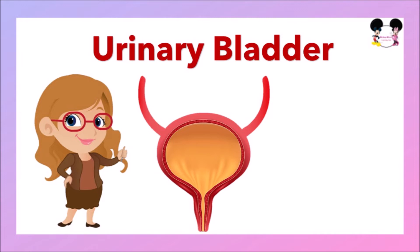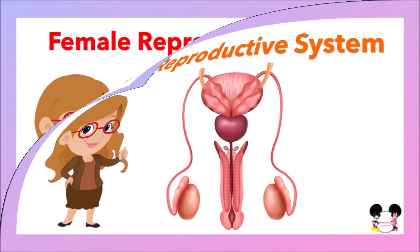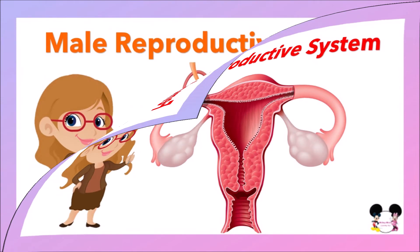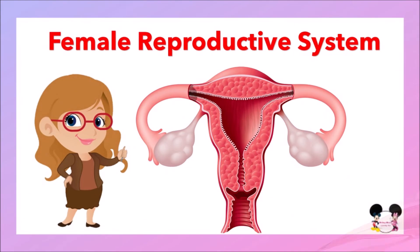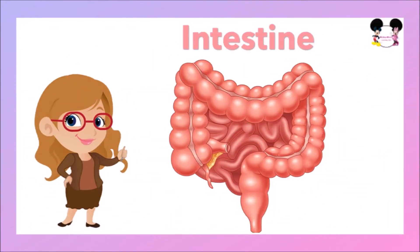The next internal organ is the urinary bladder. The urinary system works as a filter, removing toxins and waste from our body through urine. This urine is stored in our urinary bladder. The next internal organ is the reproductive system. There are two reproductive systems — the male and the female reproductive system. They perform sexual functions and help in human reproduction.